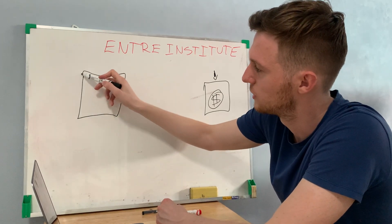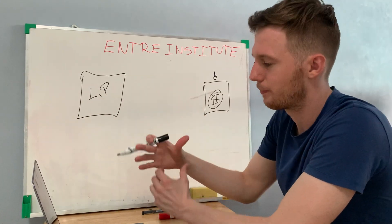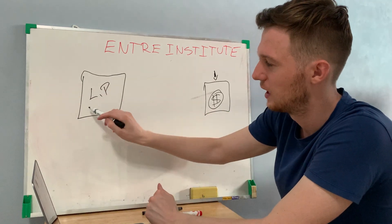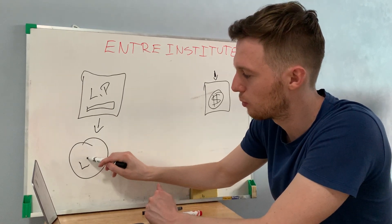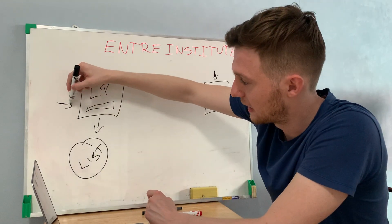He will teach you exactly how to build your own custom landing page. This is your front door into your own world, into your business. Without this, you basically have no business. You start by building your own landing page and then building your own custom email list.